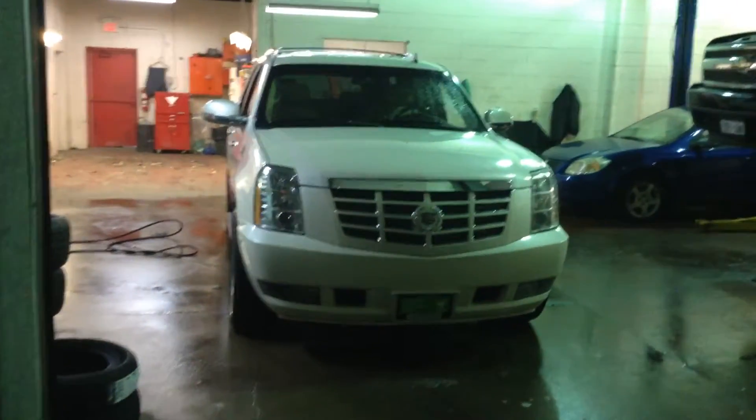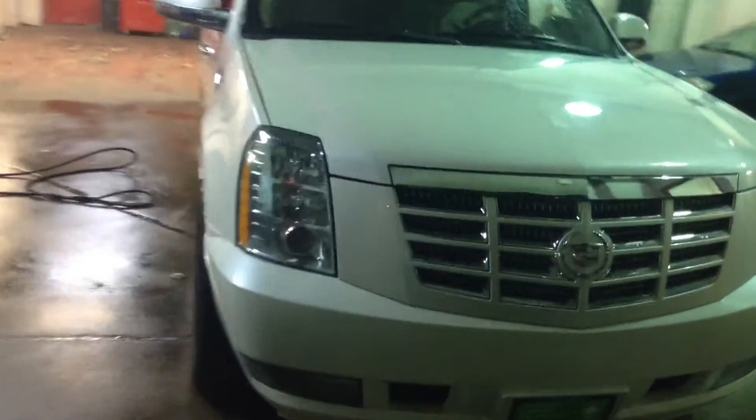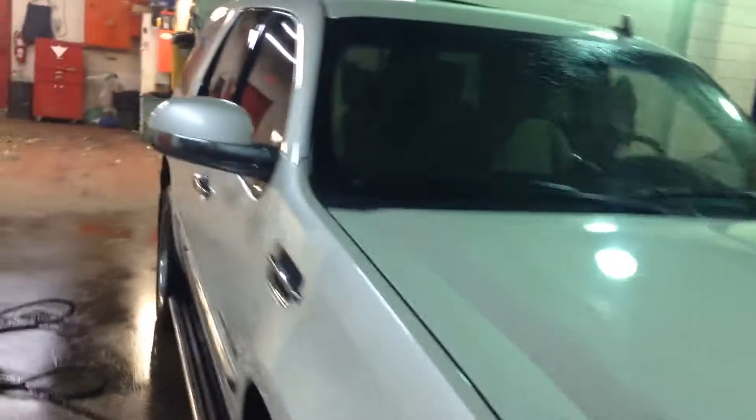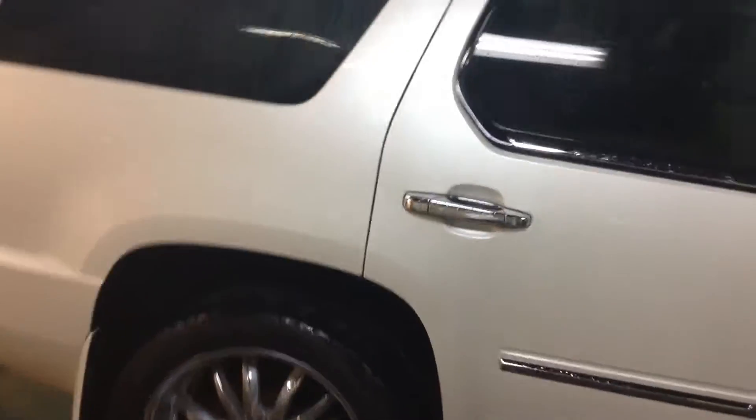Good evening Patrice, this is Sammy from Georgetown Kia. We just received the 2011 Escalade we've spoken about over the phone — yourself and Rob. White one exterior, very very similar to ours.